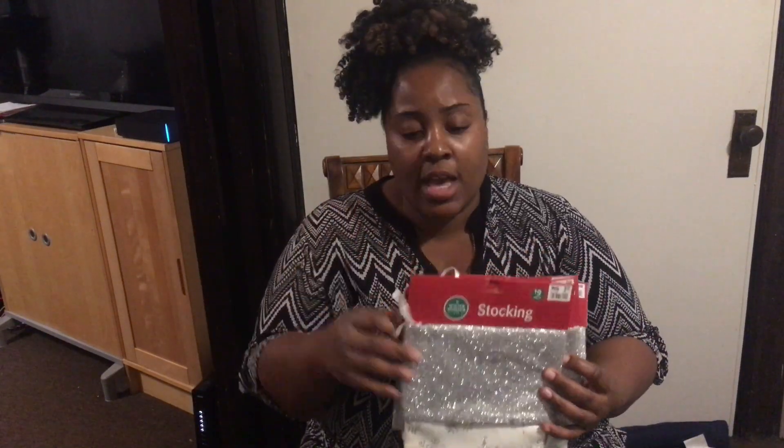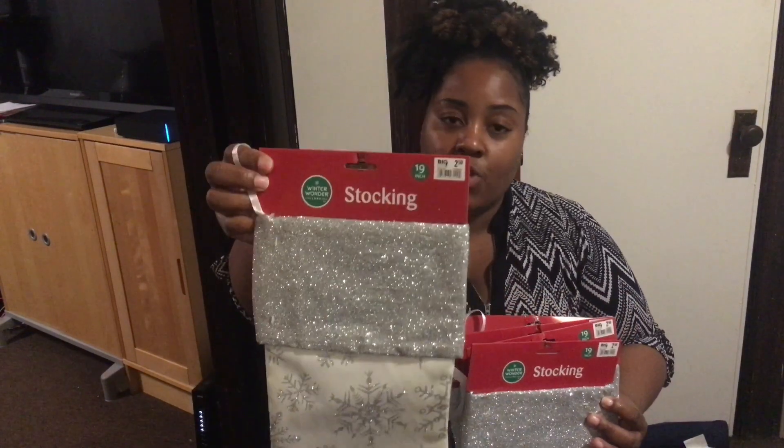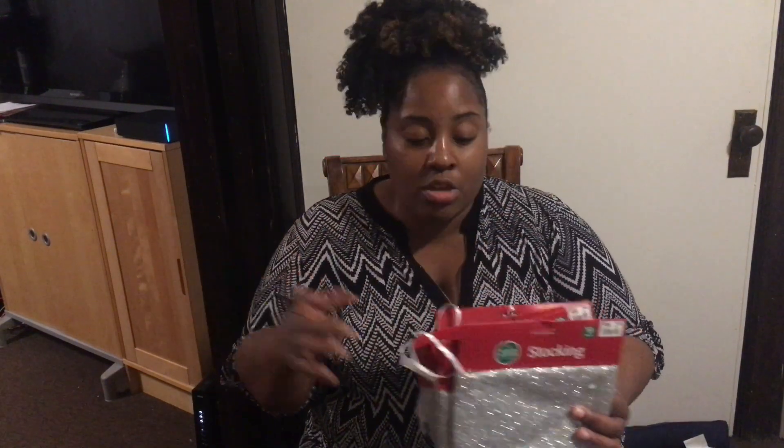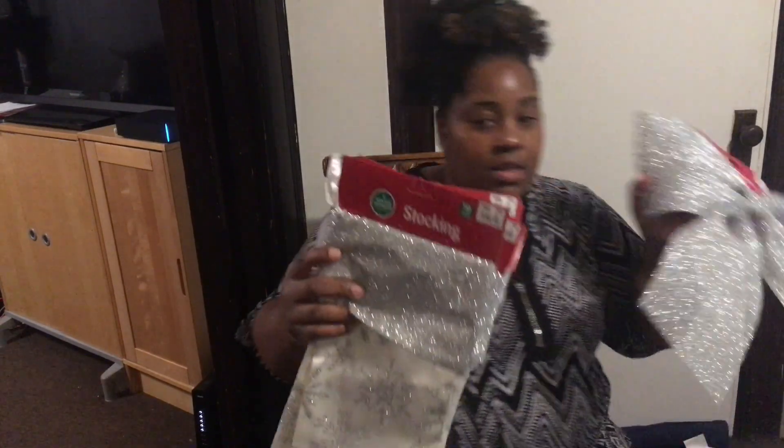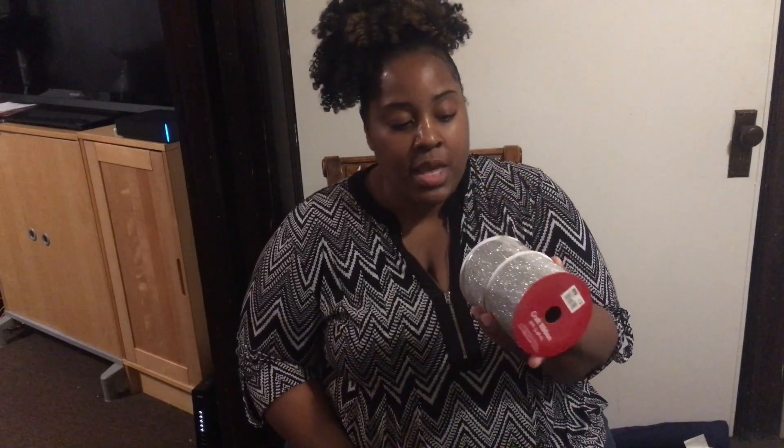I know some people like to do individual stockings with names and everything, and that's beautiful too, just not for me at this time. These were two dollars and fifty cents, and with the discount let's say about two dollars each. I got six of them, and as you can see the silver matches very, very nicely.